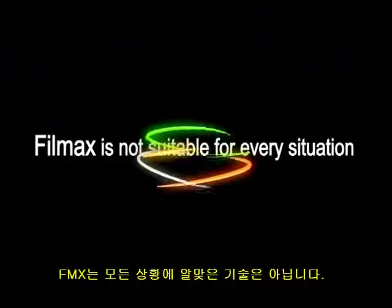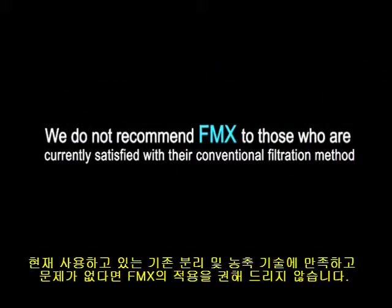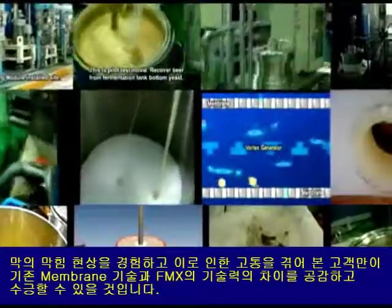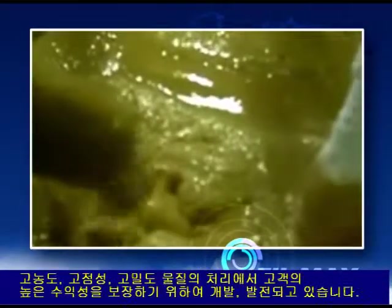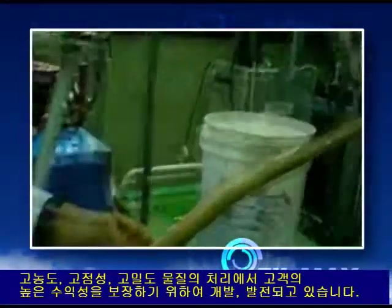Filmax is not suitable for every situation. We do not recommend Filmax to those who are currently satisfied with their conventional filtration method. Filmax's benefits are most recognizable by those that have prior experience with membrane fouling. Filmax was developed for customers who want to increase economical benefits by overcoming technological limitations due to high density, high solid, and high viscosity applications.